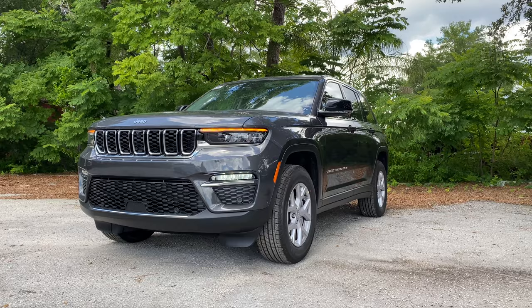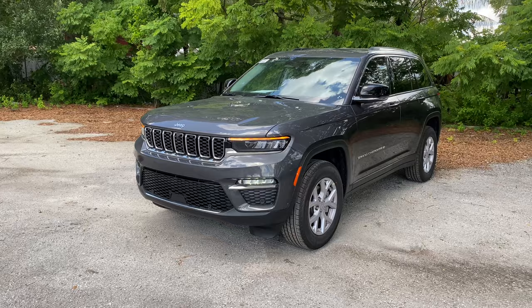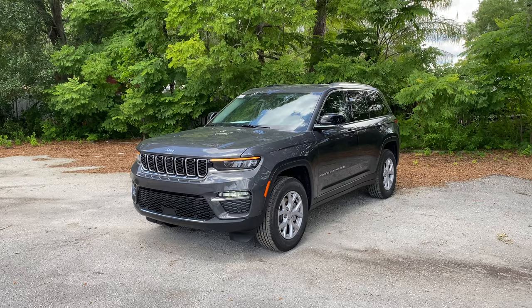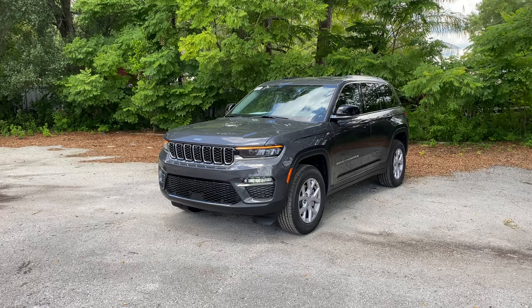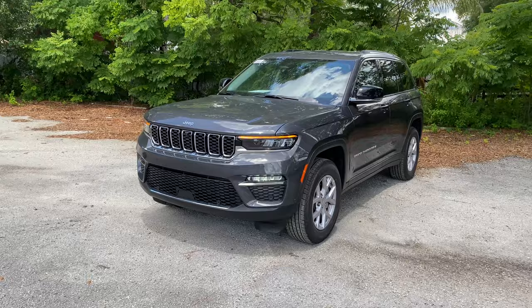For those who don't know, the Grand Cherokee has been Jeep's mid-size SUV since 1993 when the first generation was released. The fifth generation you see here is all-new for 2022, at least for the two-row variant. The three-row Grand Cherokee L was released last year. Here we have the Grand Cherokee two-row Limited starting around $44,500 — let's see what we get.